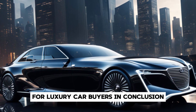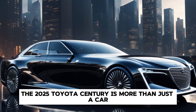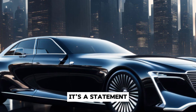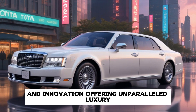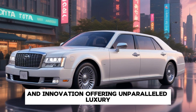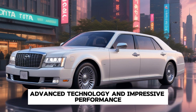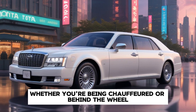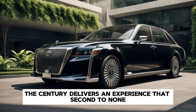To sum it up, the 2025 Toyota Century is more than just a car — it's a statement. It embodies the perfect blend of tradition and innovation, offering unparalleled luxury, advanced technology, and impressive performance. Whether you're being chauffeured or behind the wheel, the Century delivers an experience that's second to none.